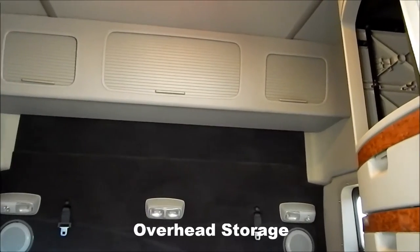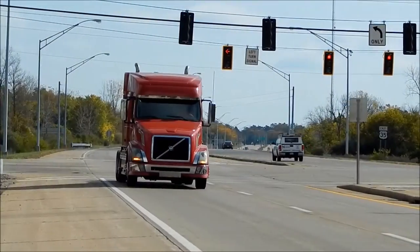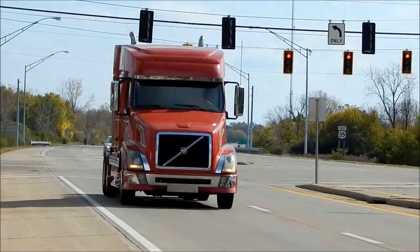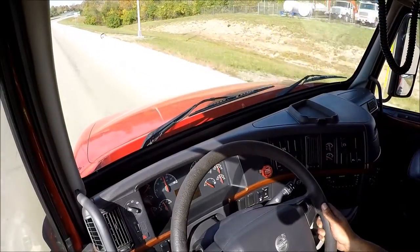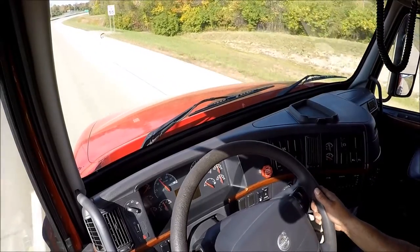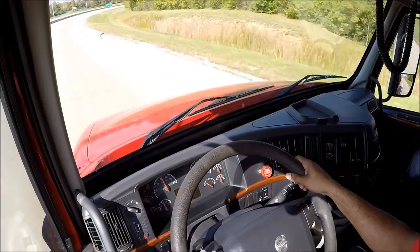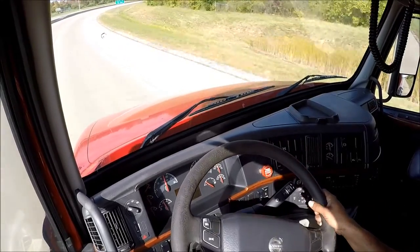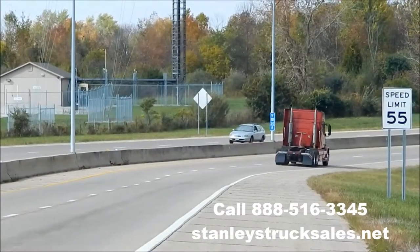Plenty of overhead storage. This unit runs and drives just as it should — only 312,000 miles, it's ready to get back out on the road. Give us a call or check out our website.